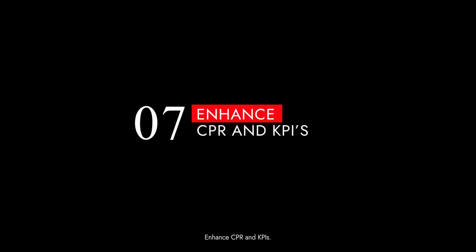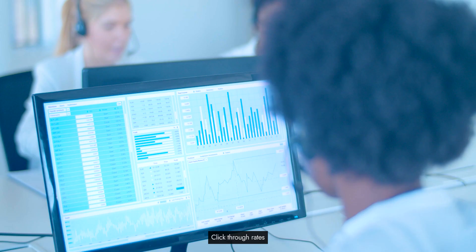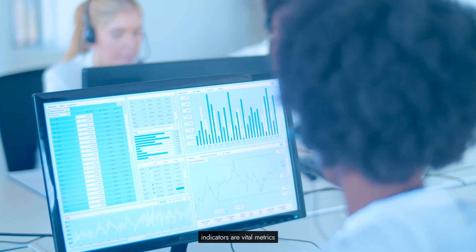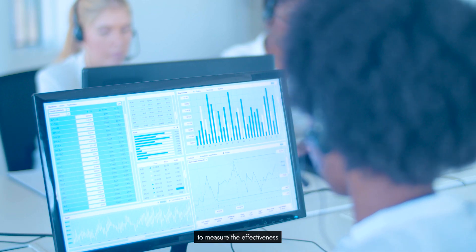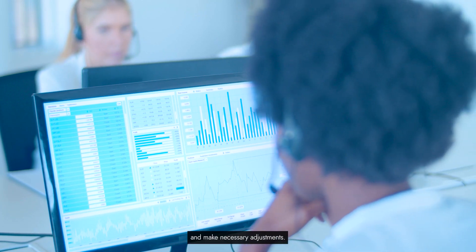Tip 7: Enhance CTR and KPIs. Click-through rates and key performance indicators are vital metrics. Regularly analyze these data points to measure the effectiveness of your strategies and make necessary adjustments.